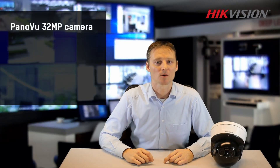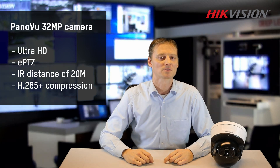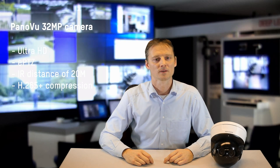To sum up, this camera provides a high resolution image across a wide field of view. ePTZ allows you to focus on up to 10 points of interest. It also comes with four display modes, 20 meters IR, and great night vision. This all makes it flexible for many solutions — so it appears that it is possible to have your cake and eat it too.